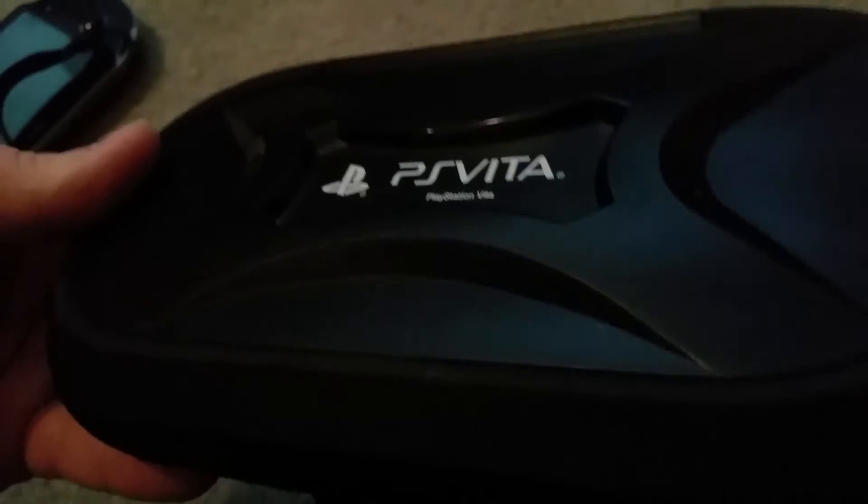It's pretty cool — it's got a nice clamshell design, a PlayStation Vita logo on there, and a bit of a glossy finish. Overall, it's a really sturdy case. I definitely recommend it if you're going to buy a Vita — it'll keep it nice and protected.